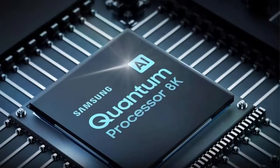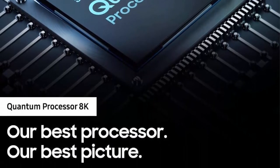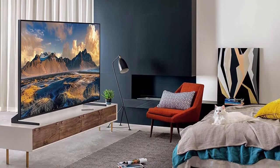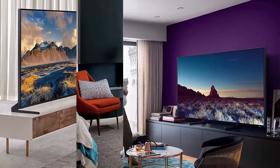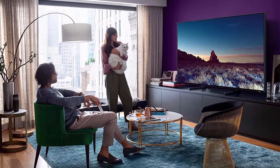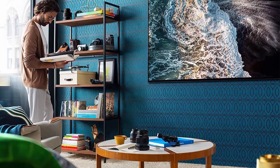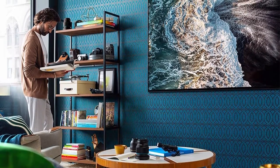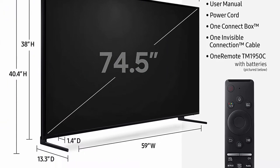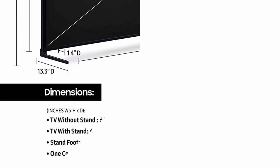8K AI Upscaling intelligently remasters content so you can enjoy today's content in stunning 8K detail. Full Array Elite Backlight with 16x concentrated zones of precision-controlled LEDs auto-adjust for Samsung's best contrast between pure whites and ultra-deep blacks, revealing hidden details in even the darkest scenes. 8K Quantum HDR 24x delivers unimaginable 8K depth of detail and high dynamic range powered by HDR10+ illuminating intensely deep colors and super fine details with astounding cinematic clarity.